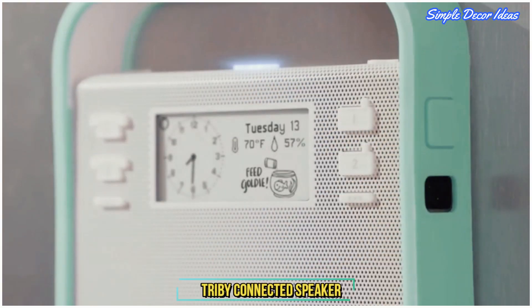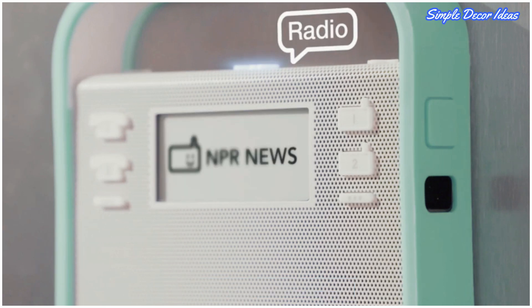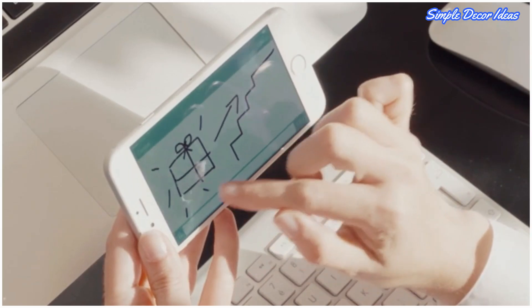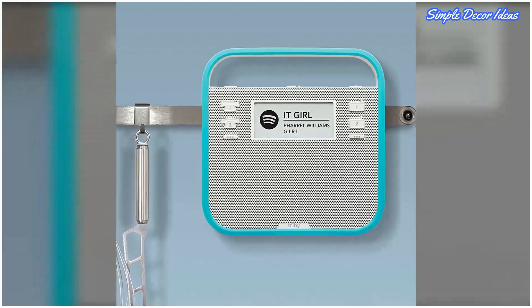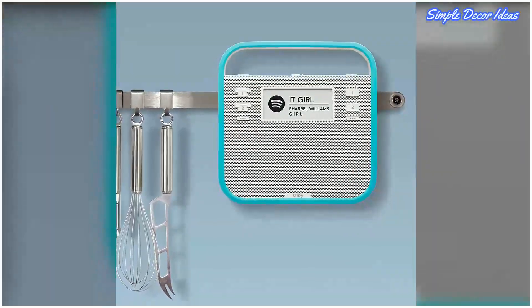7. Tri-Bee Connected Speaker. Record messages for family members, take hands-free phone calls, and send doodles or messages from your phone — all with one super cute fridge magnet. Use the Alexa voice service to play music, provide information, get the news, set alarms, control smart home devices, and more, using just your voice.